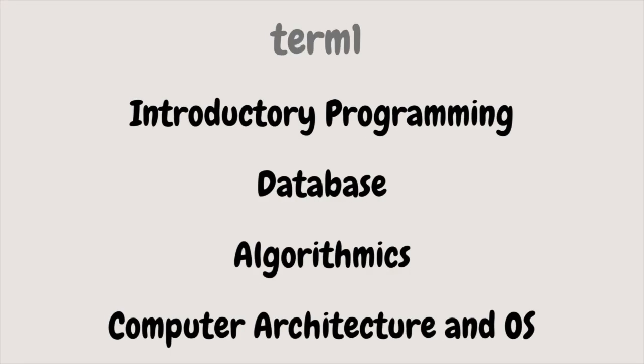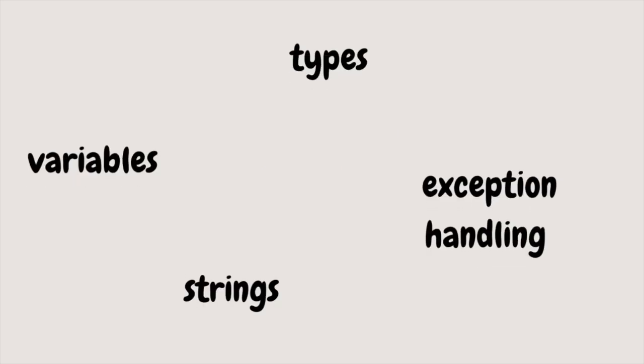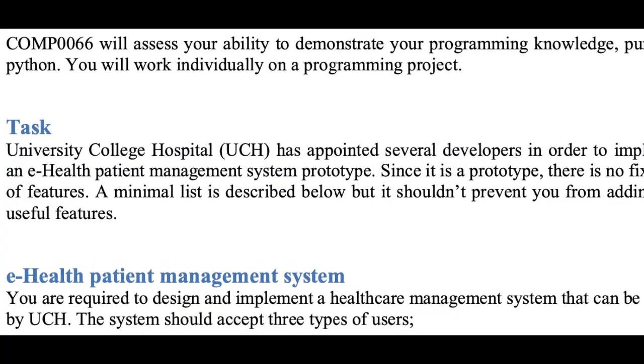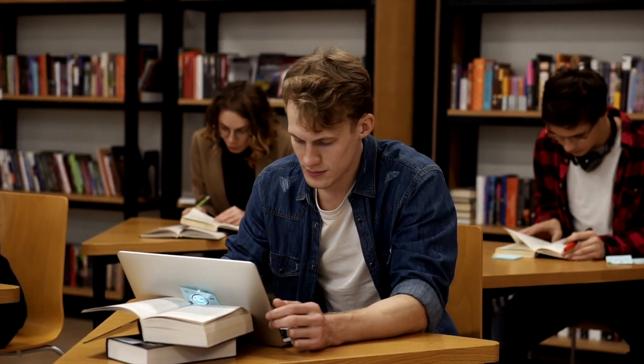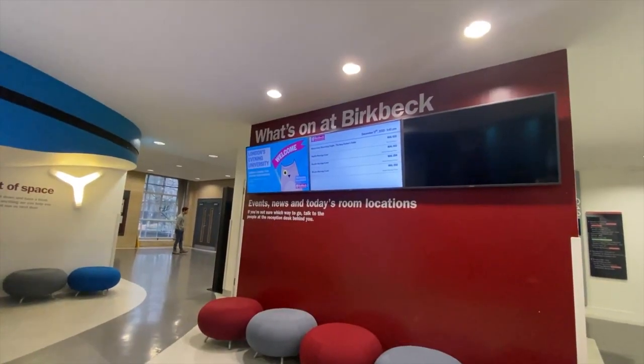We studied four modules to build our fundamental knowledge in computer science: Introductory Programming in Python, Database, Algorithmics, and Computer Architecture and Operating System. In Introductory Programming Python, we learned general programming stuff like types, variables, strings, and exception handling. We had a personal individual project to make a basic system prototype for UCL's hospital. We also had three tests to write code in class and one tricky exam, but most of us thought that was just a waste of time, as it couldn't reflect the real coding ability of students.